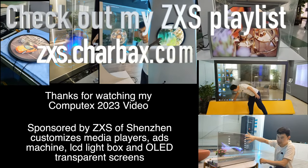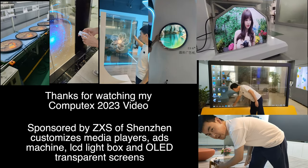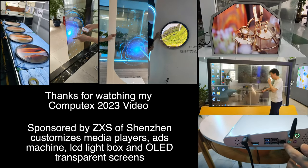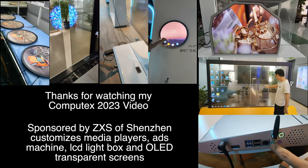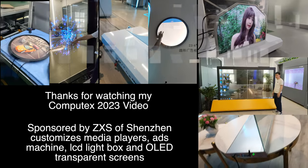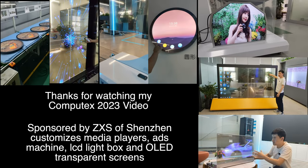ZXS is based in Shenzhen and I will be doing a video very soon with them featuring their transparent displays — OLED LCD lightbox ads machine. I did a video with them nearly 10 years ago when they were doing tablets, and now they do these cool devices. Thanks a lot for watching — check them out.